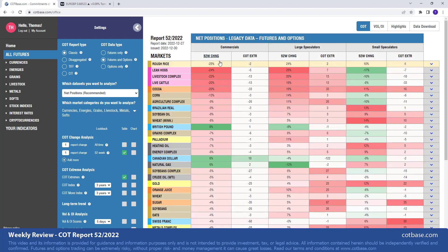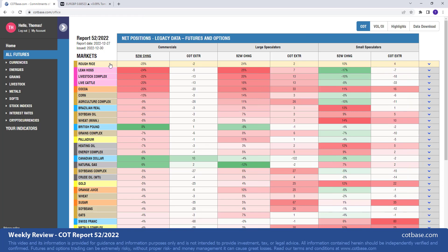Let's start off with our first market for the review, which is going to be rough rice. We are analyzing the classic COT report type on futures and options data. So let's get started.